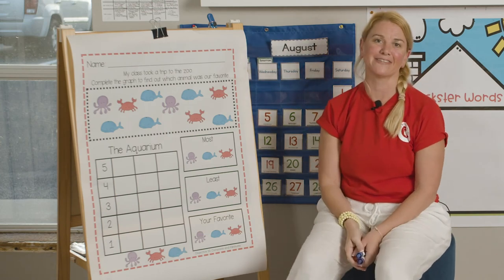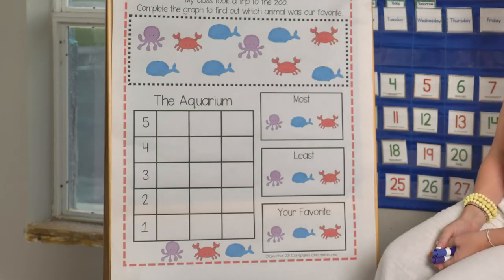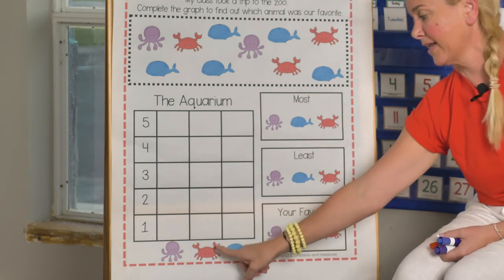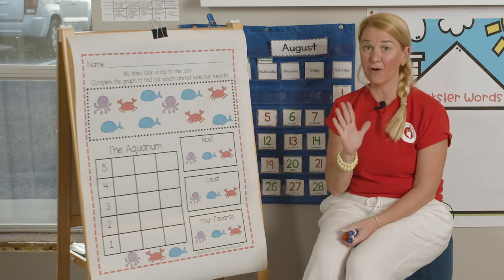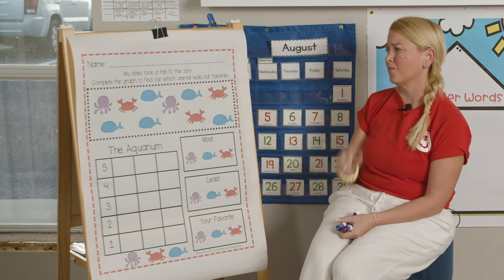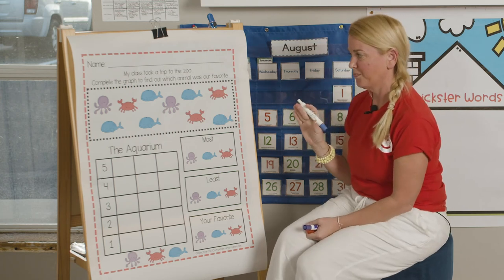Hi! Hello! It's Miss Allison from Reading Corner Online. We're going to graph today — you want to help me? I see octopus, I see crabs, and I see whales. We're going to count them and then graph them here. The whale column is right here, the crab column is right here, and this is the octopus column. Before we start, did you notice this line at the top? We call it name on your paper — first thing, write your name. It's your work.